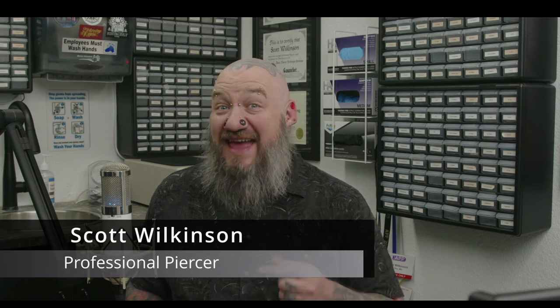Welcome back to another episode of What Should I Get Pierced. My name is Scott Wilkinson, I'm a professional body piercer and have been since 1994. On this show I'm going to look at six different people who have sent in pictures of their face and their ear, tell you what piercings they could possibly get and ultimately what I think would look best on them. Before we get started make sure you hit that like and the subscribe button — it really helps me out a lot.